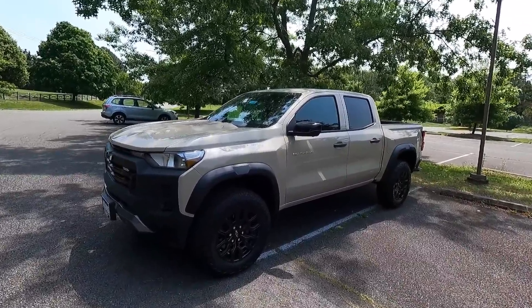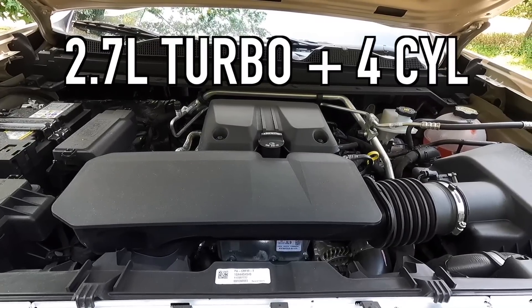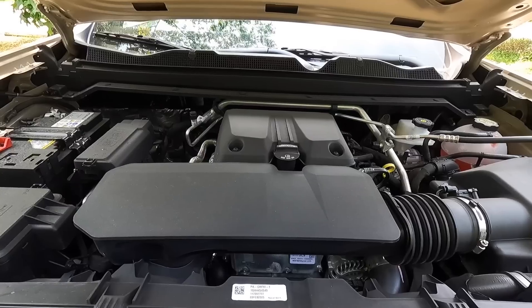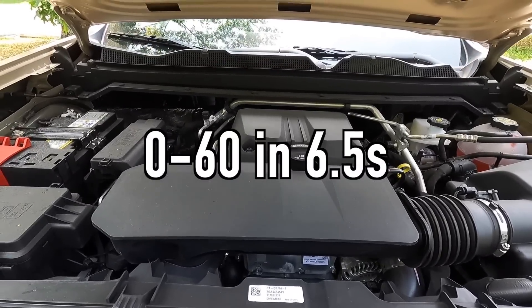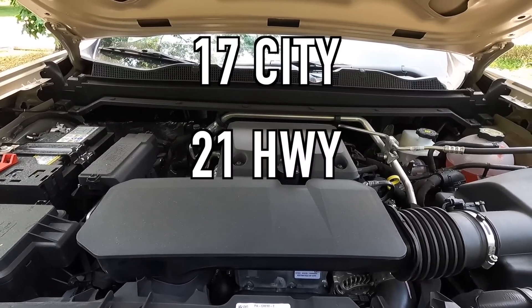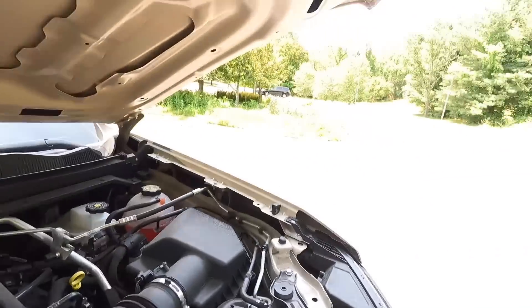Moving into performance — under the hood is a 2.7-liter turbo-plus four-cylinder making 310 horsepower and 391 pound-feet of torque, mated to an eight-speed automatic transmission for a zero-to-60 time of 6.5 seconds. Fuel economy is 17 mpg city, 21 highway, for 19 combined with four-wheel drive. Two-wheel drive is only available with the work truck and LT trims — everything from the Trail Boss up is four-wheel drive only.